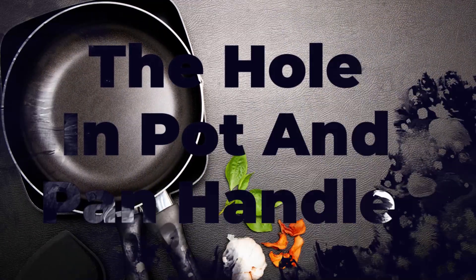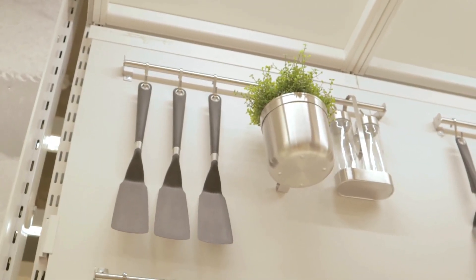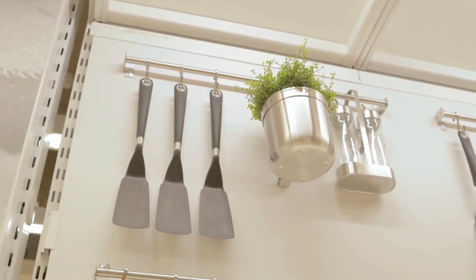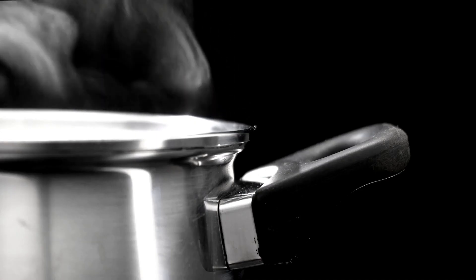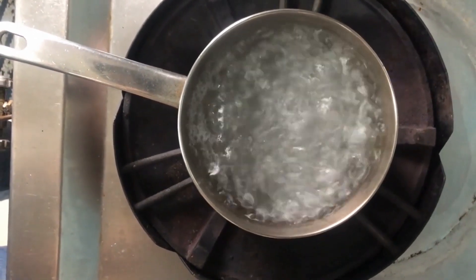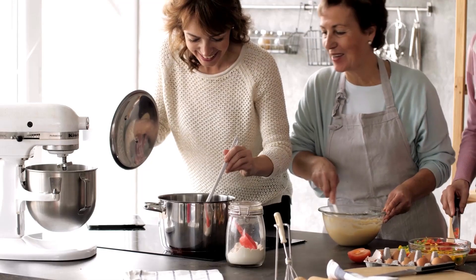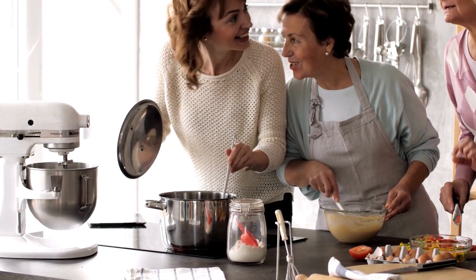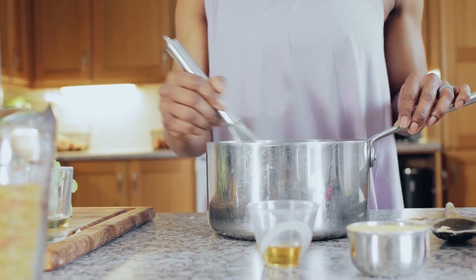Number 6: The Hole in Pot and Pan Handles. Have you ever pondered the purpose of the small hole at the end of a pot or pan handle? It's often an oval shape and seems perfect for hanging the pot or pan up when you're done using it. However, sometimes there's a metal ring already looped through the hole, and the shape doesn't seem ideal for hanging. It turns out the hole actually serves a specific purpose — it's designed to accommodate the handle of a stirring spoon while you're cooking. By resting the spoon on the pot or pan with the end of the handle through the hole, you can keep your cooking messes to a minimum.